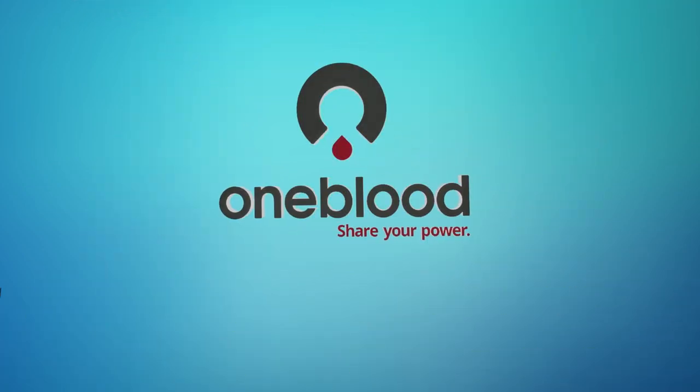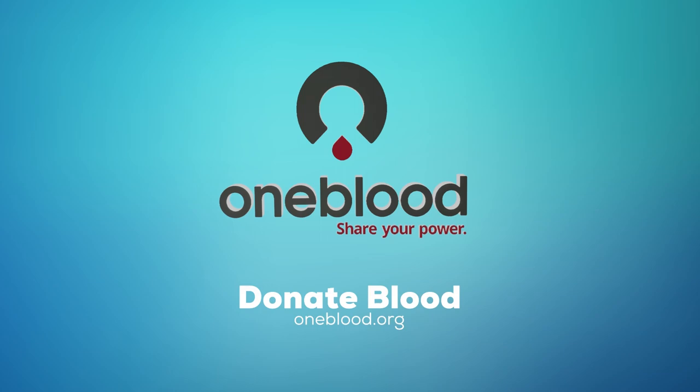So get started right now and book your appointment at oneblood.org and share your power to save lives.